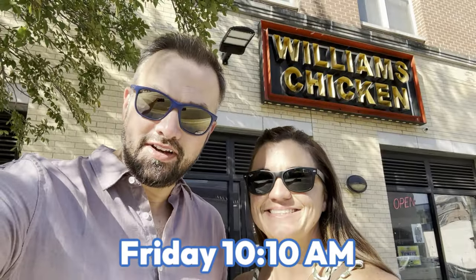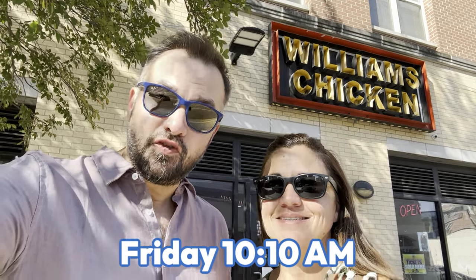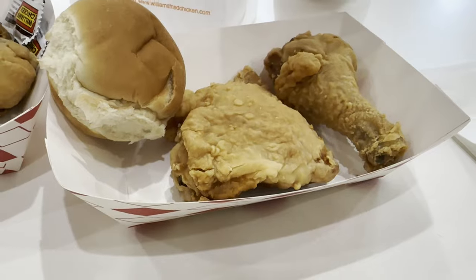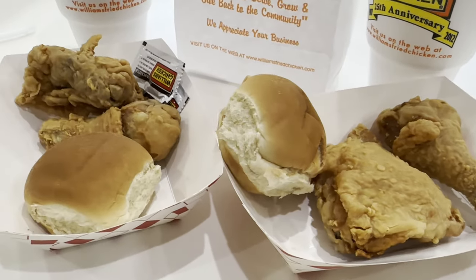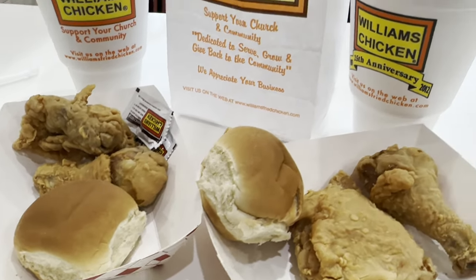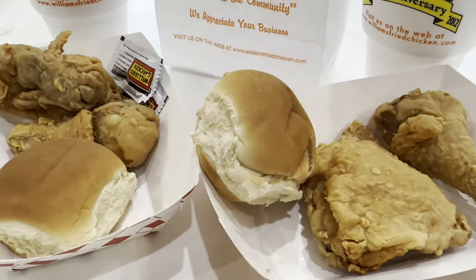We are back at our second restaurant, opened back in 1987 — Williams Fried Chicken. It has over 40 locations here in the Dallas area. Who doesn't want fried chicken for breakfast? For $12.36, we each got a two-piece dark, a roll, and a drink. That's a pretty good price.